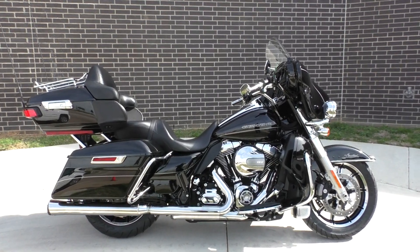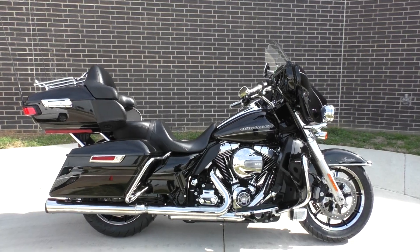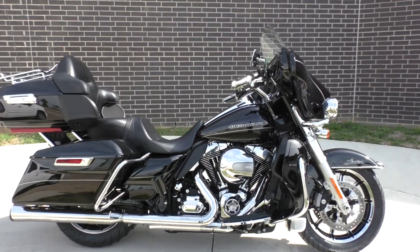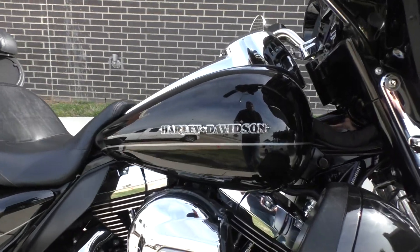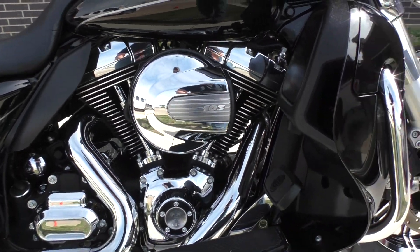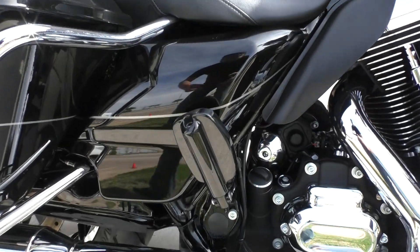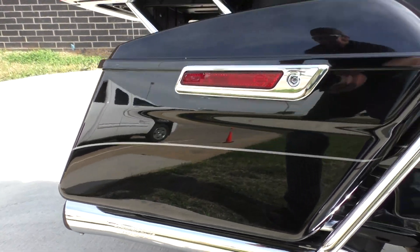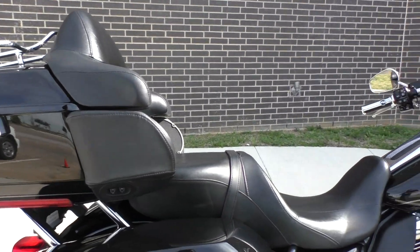What's going on, Nick here with American Motorcycle Trading Company in Bedford, Texas. Got a 2015 Harley Davidson Ultra Limited Low, vivid black paint, silver pinstripe, 103 inch motor, liquid cooled heads, and a six-speed transmission. This bike has got the oversized passenger pegs and Screaming Eagle slip-on pipes.